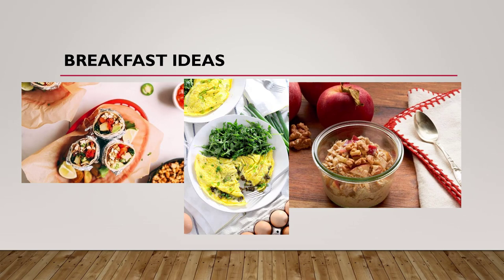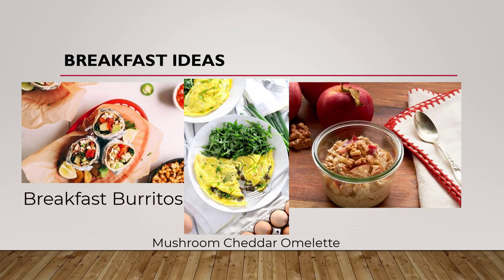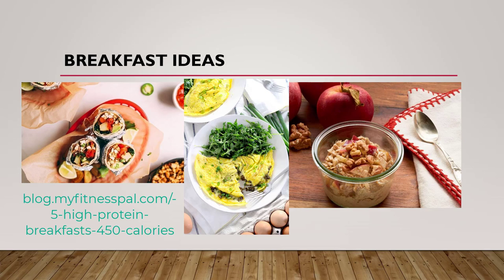Breakfast ideas. Here are some ideas from the MyFitnessPal blog. Some breakfast burritos that you could make a day or two in advance might double as a good snack or another meal. Mushroom cheddar omelets with some fresh greens is another breakfast that brings in protein, fat, and healthy fiber-rich, vitamin-packed carbs. Overnight protein apple cinnamon oats are another common healthy but very fast and easy breakfast idea. These can be found on the MyFitnessPal blog, which is on the free phone app for MyFitnessPal, and bowlofdeliciousideas.com is another great resource.